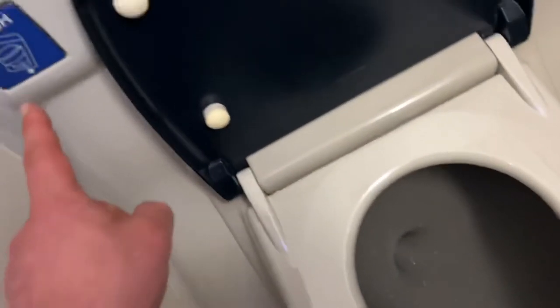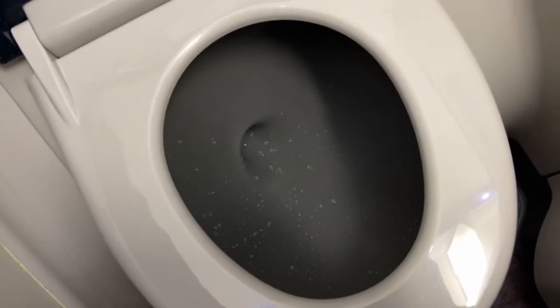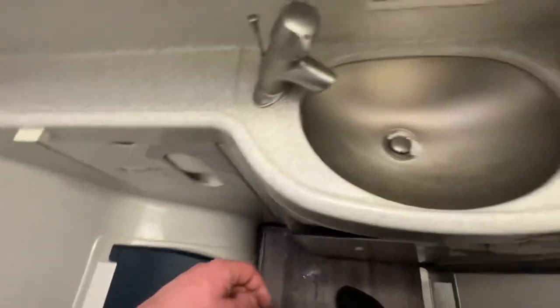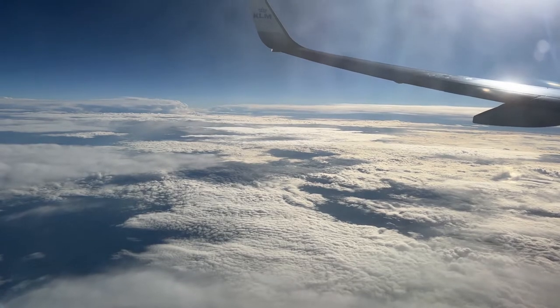Blue water recirculation electric flush varieties have also been phased out, as lavatory manufacturers have progressed through to the vacuum flush technology to eliminate solid and liquid residue from the basin — a system patented in 1975.